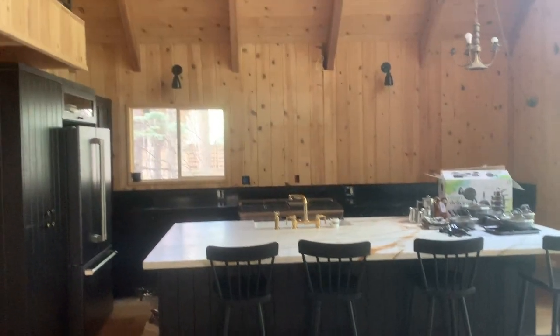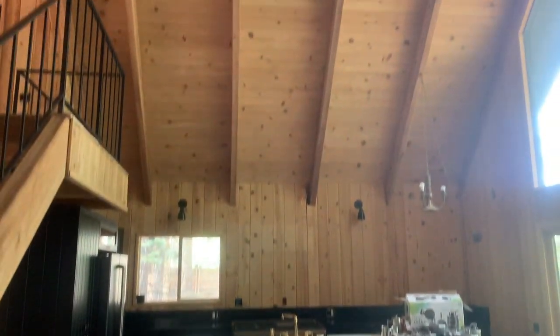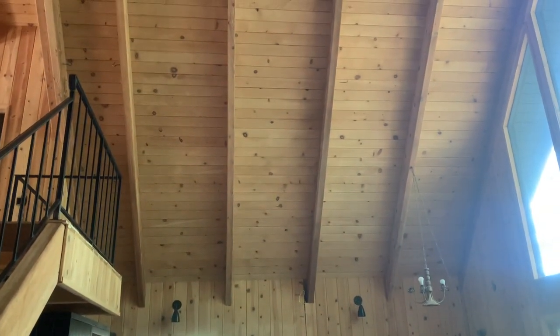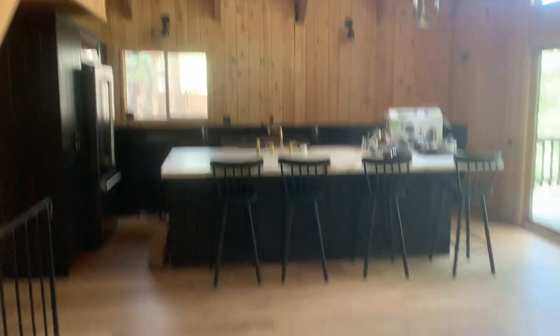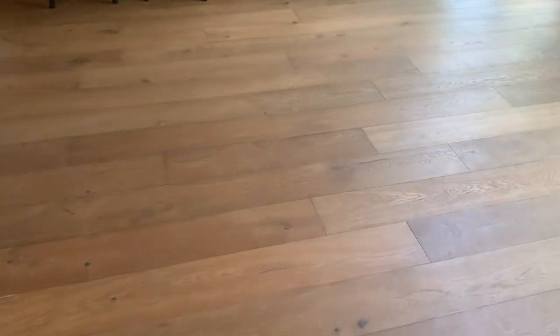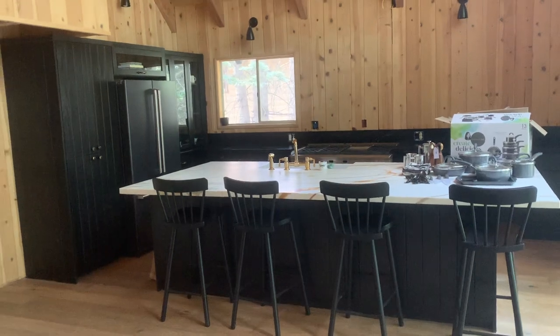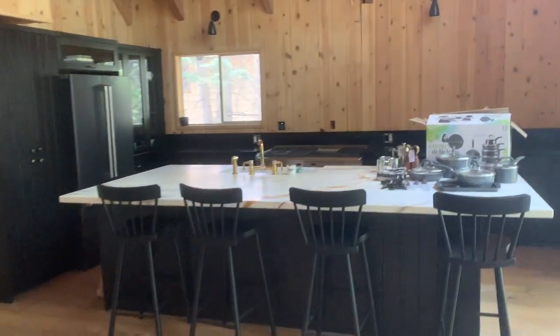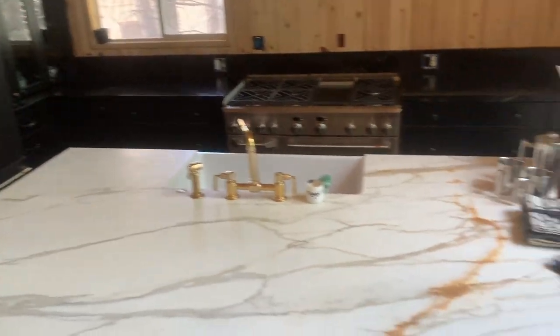Alright, here we are. I think last time the ceilings and walls had been sandblasted, but there was no hardwood floor and there was no cabinet. So we went with black. And this beautiful marble island.